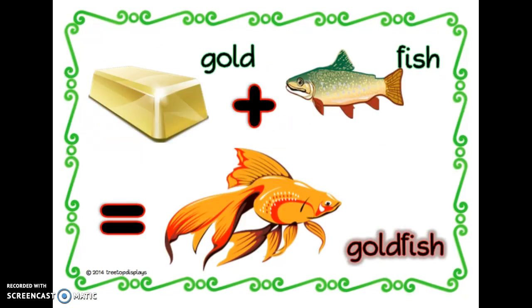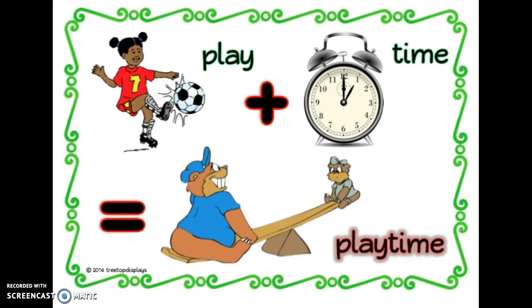Okay, what does this compound word say? That's right. Goldfish. Can you guess this one? Play plus time equals playtime.